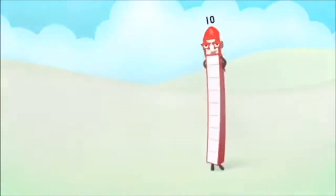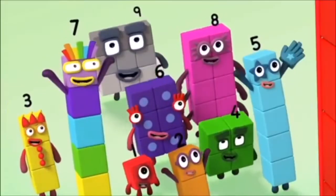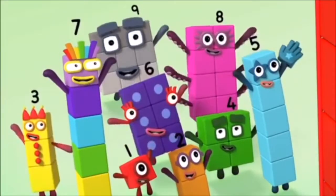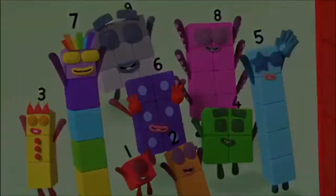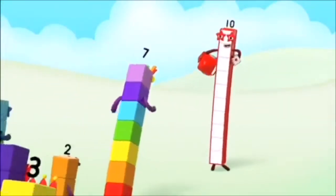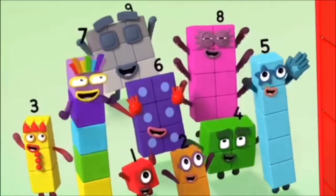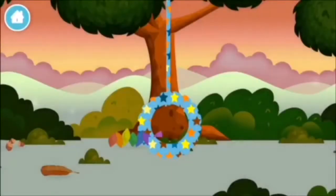3 plus 4 equals 7. Marvelous! You made number block 7!